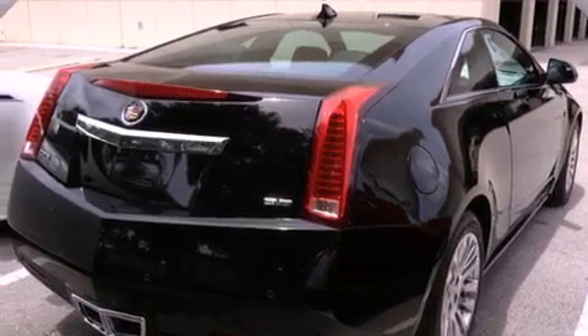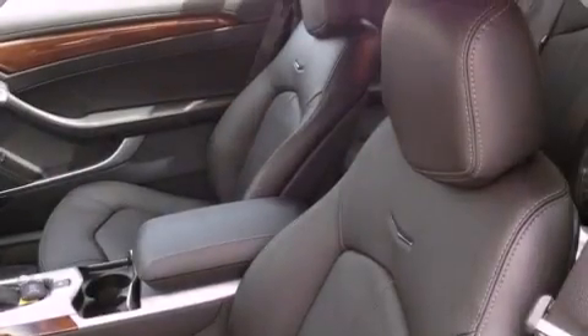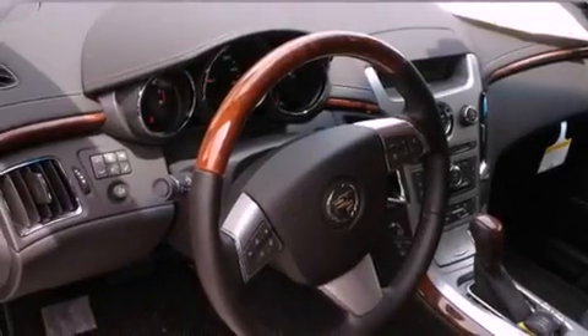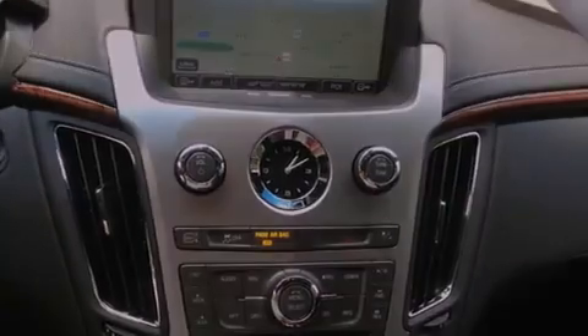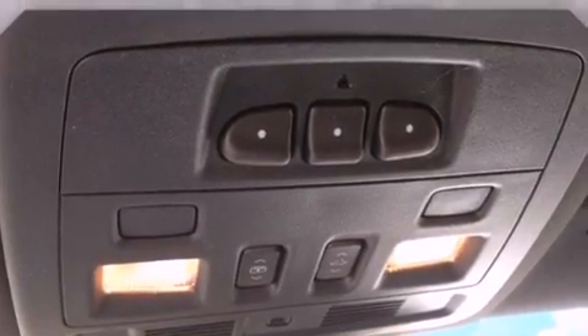A sunroof enables you to fill the cabin with fresh air at the push of a button. The following features are also included: a power driver's seat, cruise control, steering wheel mounted controls, interior wood trim accents, variable valve timing, an illuminated passenger side vanity mirror, traction control, OnStar, a keyless entry system, and fog lamps.